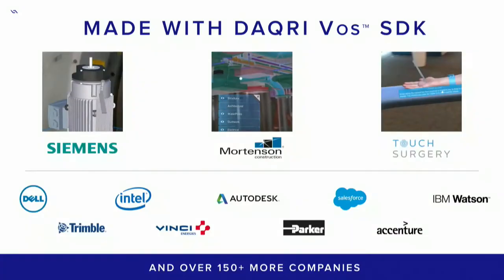Siemens is not the only leader taking steps with AR applications in the workplace. Mortensen has also built an application on our Daiquiri platform, which was used for visualizing BIM models to detect clashes in a hospital construction site. Touch Surgery has created an application for surgical training. And we're working with over 150 more companies who have Daiquiri product in hand and are building applications today that are already changing the way that people work.